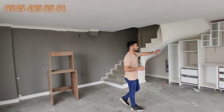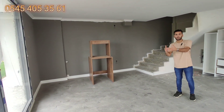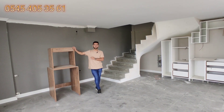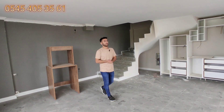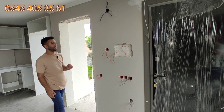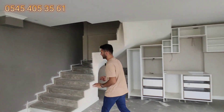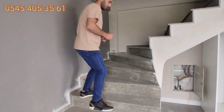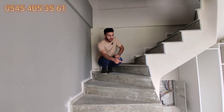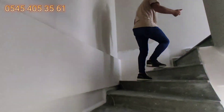Şömine o tarafa gelecek, duvar alınacak. Akıllı sistem paneli bu tarafa gelecek. Merdivendeki her basamakta LED döşenecek; basamak basamak yukarıya doğru açılacak, çok güzel bir görüntü elde edeceğiz. Üst kata çıkarken bir antre alanımız var.